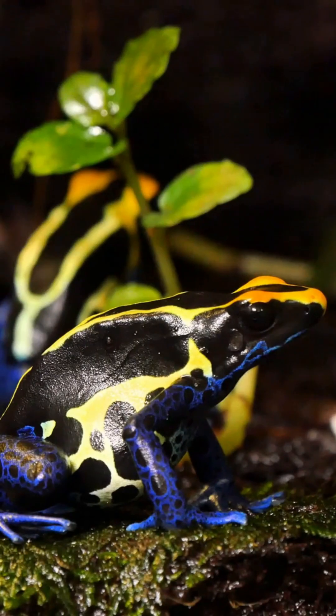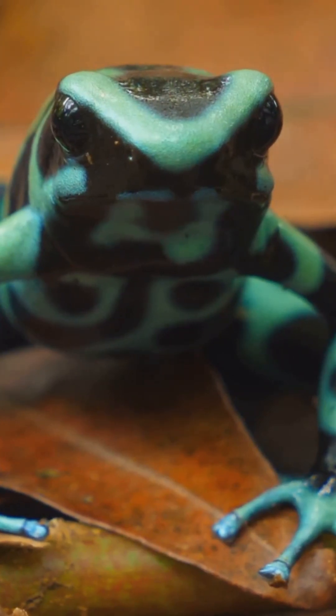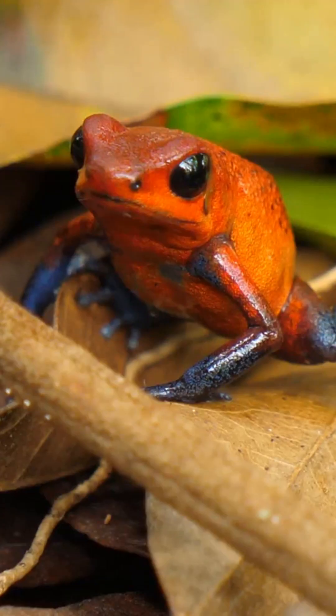Frogs raised in captivity are totally harmless. And those colors are called aposematic coloration, which is nature's way of saying, back off, I'm dangerous. But each species flashes its own signature colors, with over 100 different patterns discovered so far.